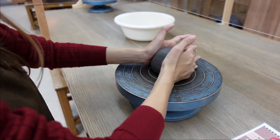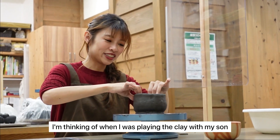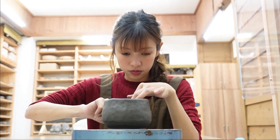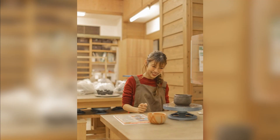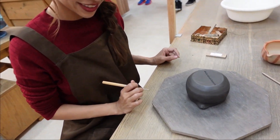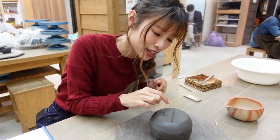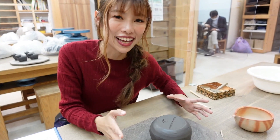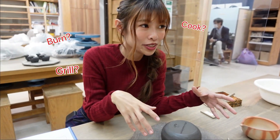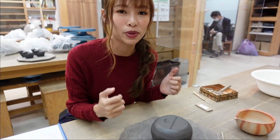You just keep spinning like this. My Bizen-yaki is now completed and I've carved at the bottom 'hashtag cheesy in Okayama' so I won't ever forget. It's going to take about a couple of months to bake and complete the whole process.